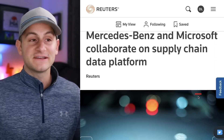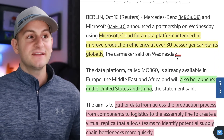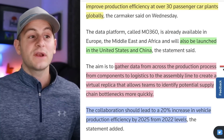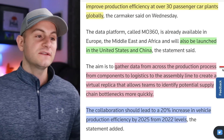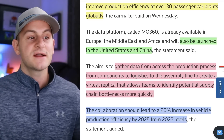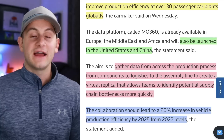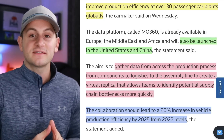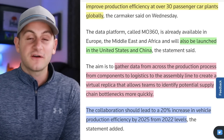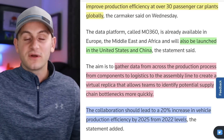We have Mercedes and Microsoft now teaming up to try to speed up production for Mercedes using cloud-based software. This partnership is intended to improve production efficiency at over 30 different passenger car plants globally and will also be launched in the US and China. They want to gather data across the production process — from components to logistics to the assembly line — to create a virtual replica that allows teams to identify potential supply chain bottlenecks more quickly. Collaboration should lead to a 20% increase in vehicle production efficiency by 2025. Tesla, by contrast, has its own operating software it created to manage the business and doesn't use typical enterprise resource planning software off the shelf, paired with its agile manufacturing system.